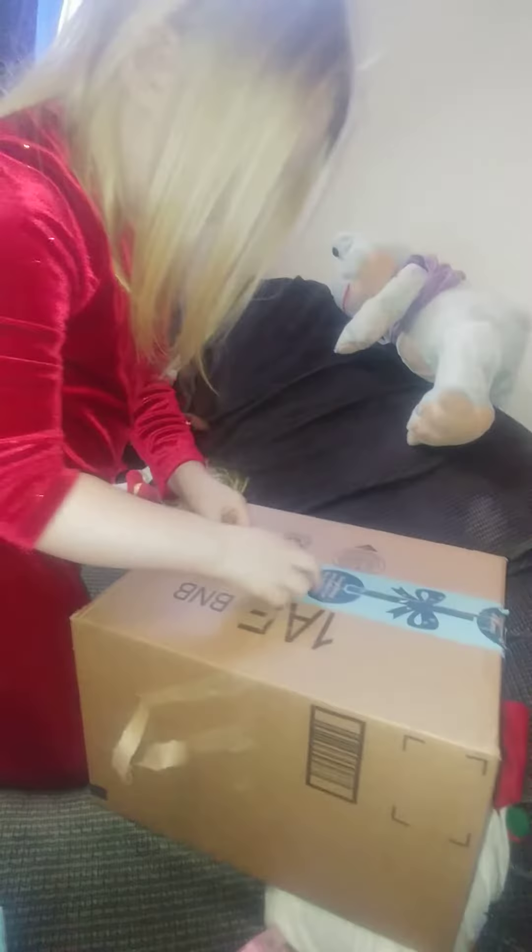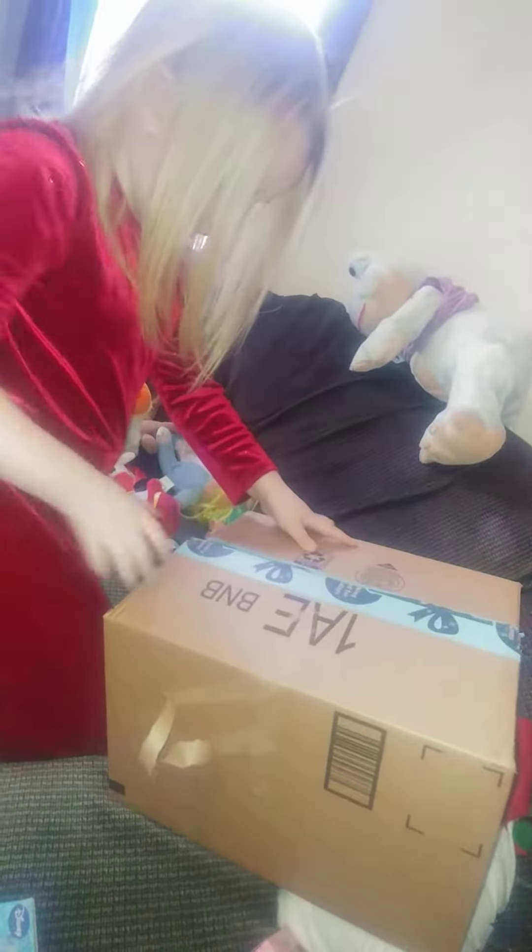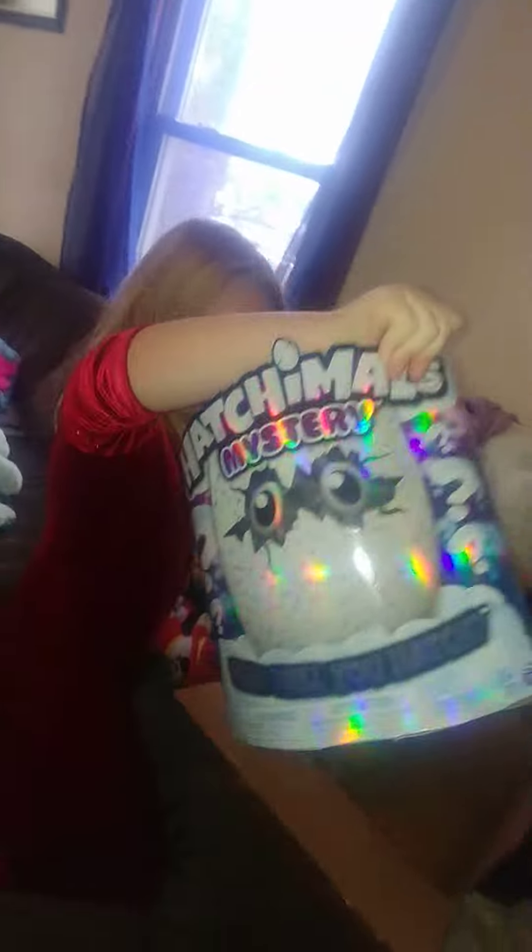Rip it open. What's in there? Rip it open. It's opening. What is it? It's a giant Hatchimal. You got a giant Hatchimal? No, it's a Hatchimal. No way. Whoa.